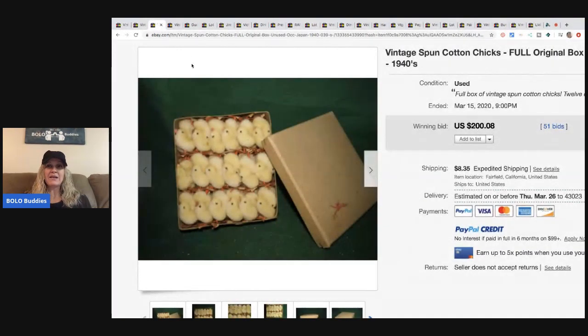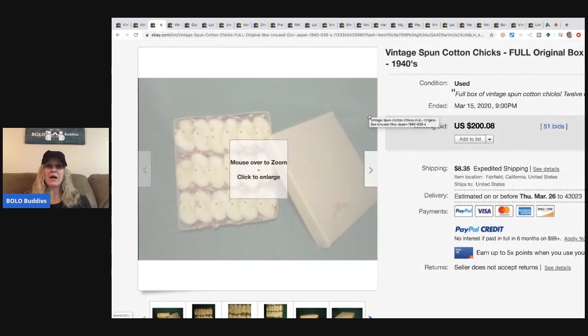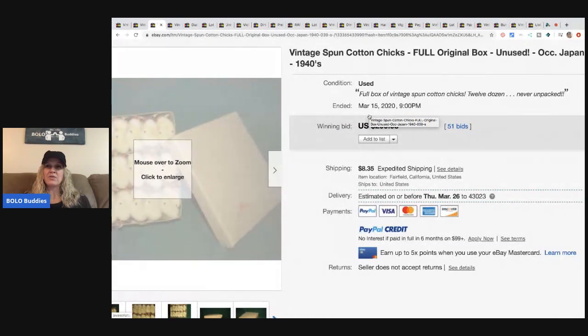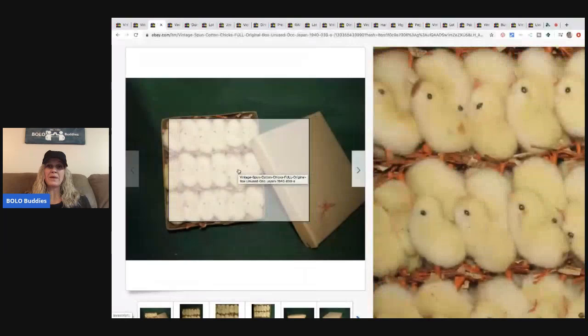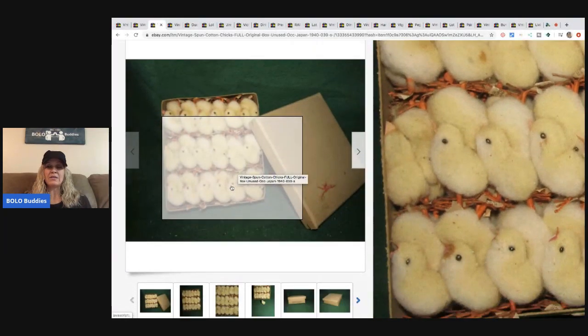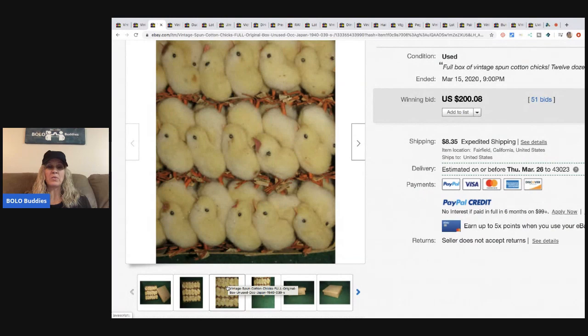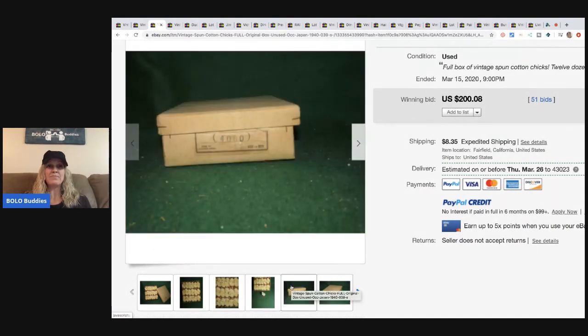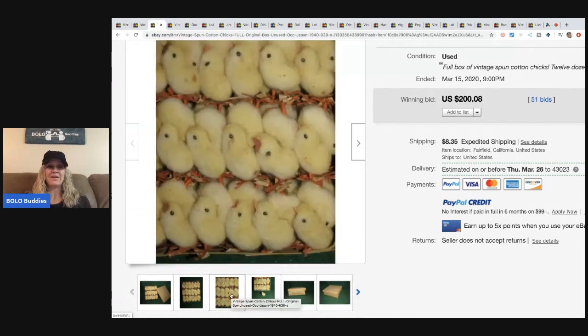The next item is these vintage spun cotton chicks — not chips, chicks! They're in the original box and also made in Japan. Made-in-Japan vintage items do really really well. These sold for $208 with 51 bids. Very cute.